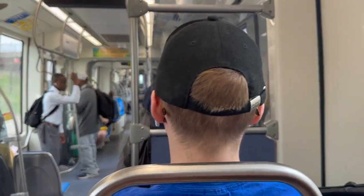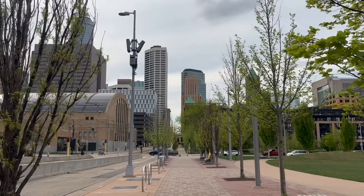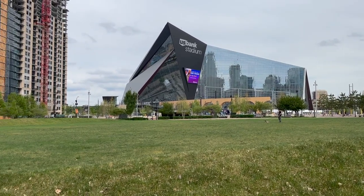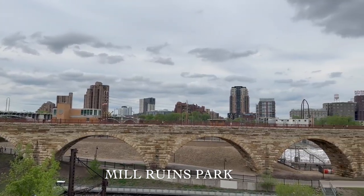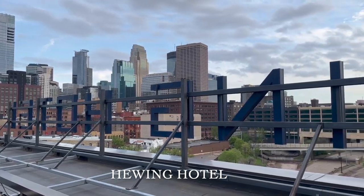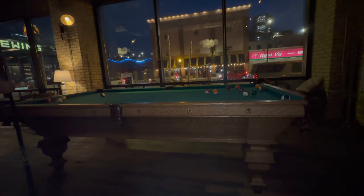We took the train to Mill Ruins Park, and this is the Mill Ruins Park. We went to the top of a rooftop bar for my birthday, then we played some pool in the lobby of the hotel.